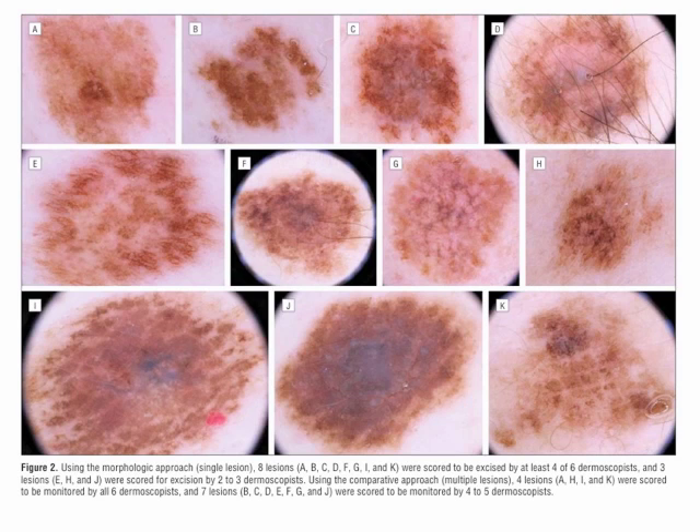Using the morphologic approach, namely the single lesion approach, 8 of these lesions — namely A, B, C, D, F, G, I, and K — were scored to be excised by at least 4 of 6 dermoscopists. But only 3 lesions, namely E, H, and J, were scored for excision by 2 to 3 dermoscopists.